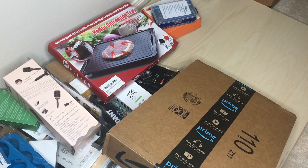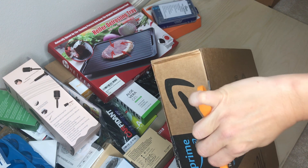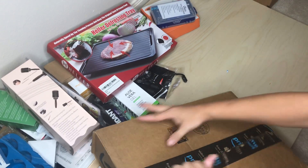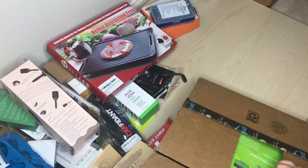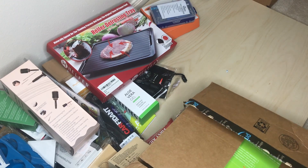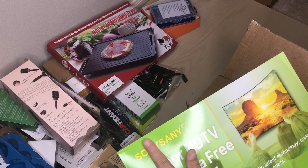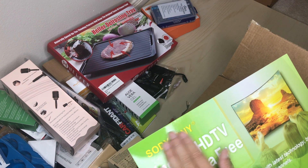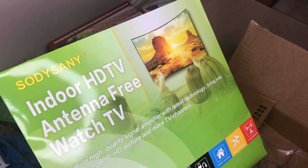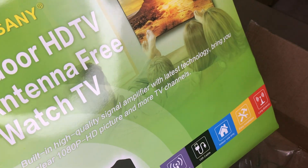Another medium-sized box, pretty light — probably won't be anything too cool. I guess this is a free ship because I definitely didn't order this. Oh look at that — I love these names, looks like a knock-off of Sony and Samsung. Anyway, it's just a free indoor antenna to watch HD content. This one has to be a lot better because it's powered. I would definitely hook this up and give it a try.